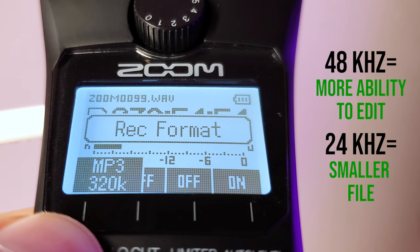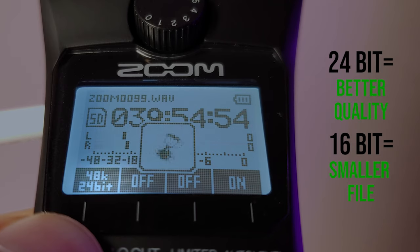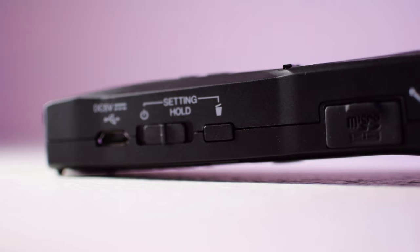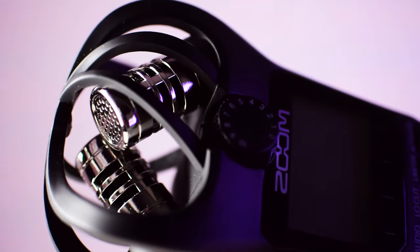Sampling rate is kind of like a frame rate but for audio — the higher it is, the more space it takes up. I use 48 kHz, which is the standard for audio in videos. Bit depth is kind of like video resolution — the higher it is, the more detail there'll be in the audio, so I use the highest setting, 24-bit. The H1N only works with SD cards up to 32GB, which is about 30 hours of audio at the high-quality settings I use.